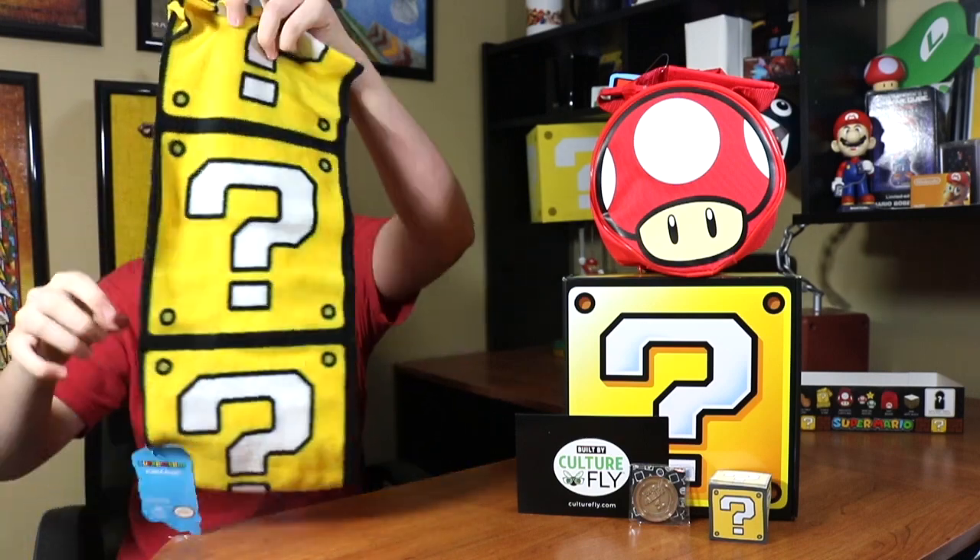Next up we have a Mario scarf, which is awesome. They have so much merchandise now — if you go to a game store you can see all kinds of stuff. This is my favorite item I think! It's a thinner cotton-type scarf rather than fleece. I don't normally wear scarves but I'm putting this on too. In honor of Mario, the main hero himself — so cool.